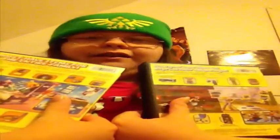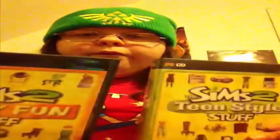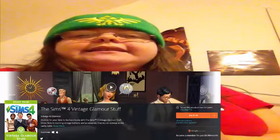I got both of these on eBay from good sellers. They both came at the exact same time — I showed a picture of the back of these in my vlog. One came from the US and one came from Canada, and they both got here together wrapped in envelopes. It's like they were meant to be together.